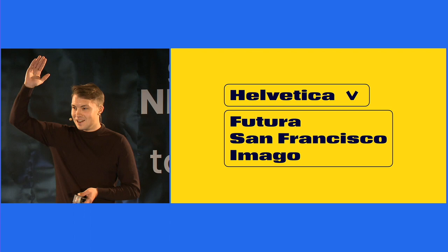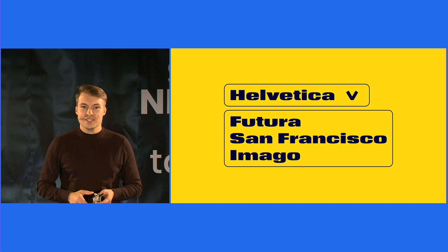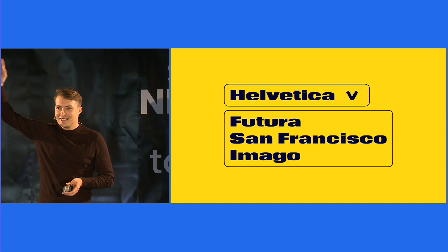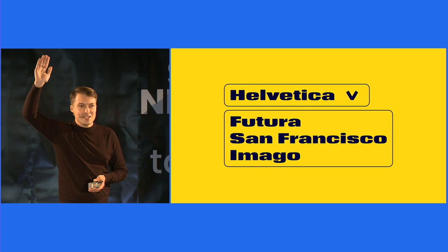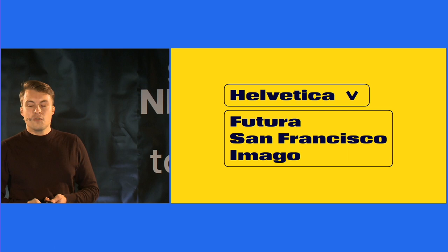Do you know more than six typefaces by name? Anyone here who knows more than ten typefaces by name? I'm really impressed. It seems we have already some type knowledge here, and this brings me to my second question. Which font — your favorite one — would you pick for the next product you work on or for your next project?